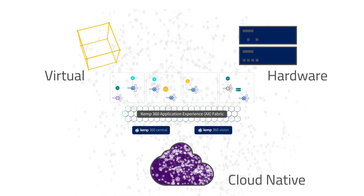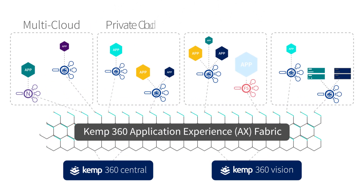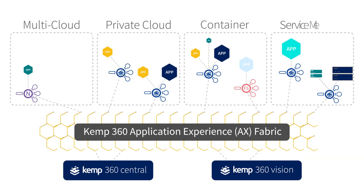Virtual, cloud-native, and hardware deployment options give you maximum agility for multi-cloud, private cloud, container, and service mesh environments.